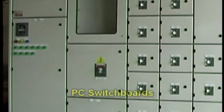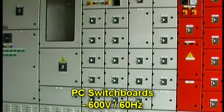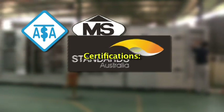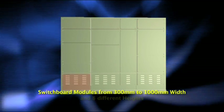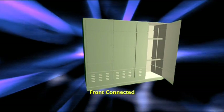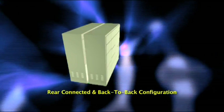PowerCo's main product is the PC range of modular switchboards which are designed for 600V at 50 or 60Hz operation and are certified to meet ASTA, MS, AS, BS and IEC standards. Modules are available in 4 widths from 300mm to 1000mm and are fully interchangeable, configurable to 8 different module heights. Switchboards can be supplied in front-connected, rear-connected and back-to-back configurations, allowing and facilitating upgrades and extensions.